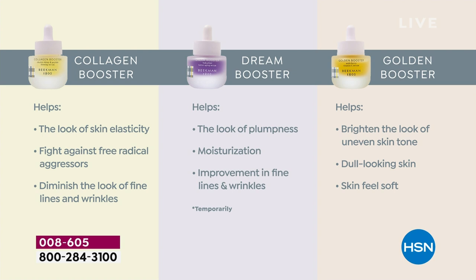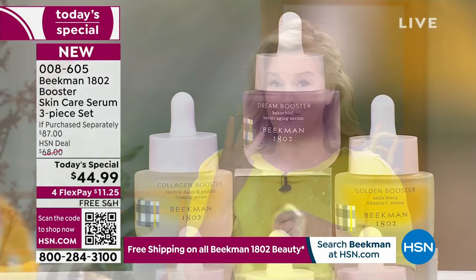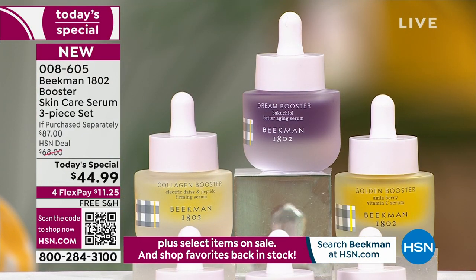The Dream Booster is a retinol alternative with Bakuchiol oil — a natural retinol that helps with moisturization, the look of plumpness, and fine lines and wrinkles. Then the Golden Booster — as you age, you start to have uneven skin, gray skin, dull skin. For the first time ever, you get all three: our number one, number two, and number three top-selling boosters.